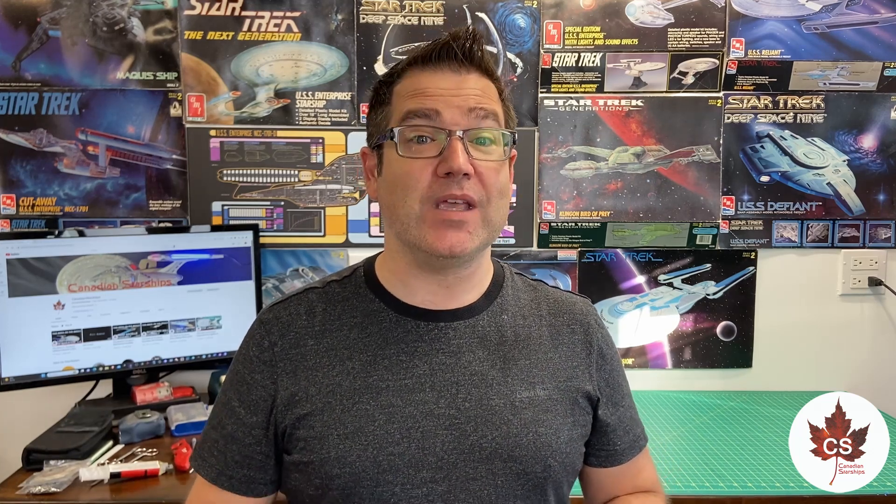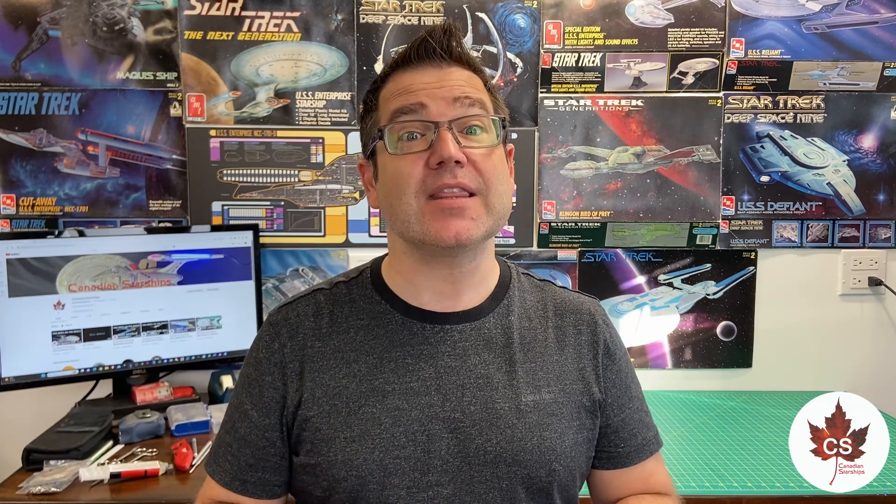I managed to get all the lighting installed into the secondary hull in the last update, and we even got the phaser array LEDs installed — that was great. I did forget to install a few of the 0402 SMDs in the secondary hull, so we're going to get that done this week. We're also going to move on to some of the other lighting in the saucer section.